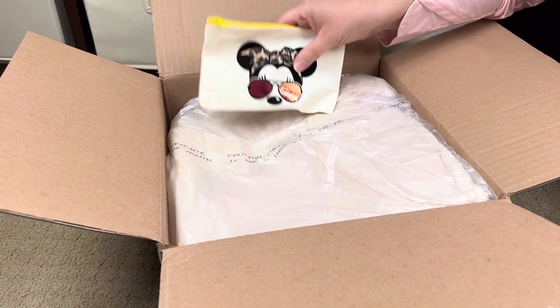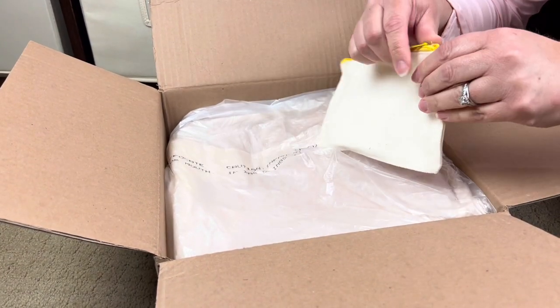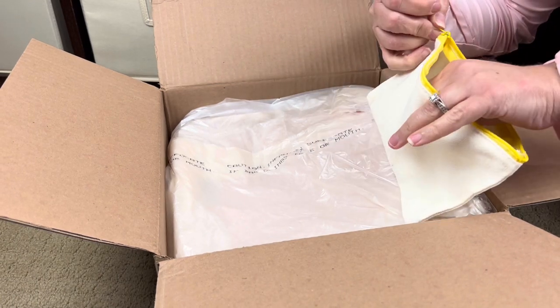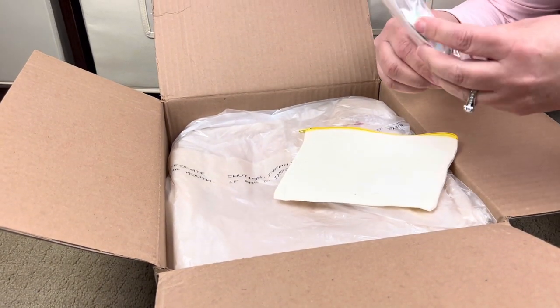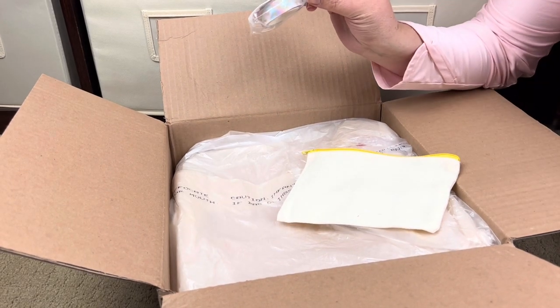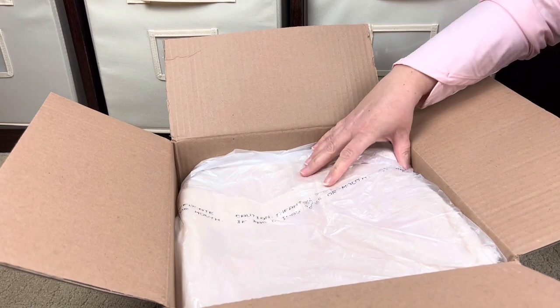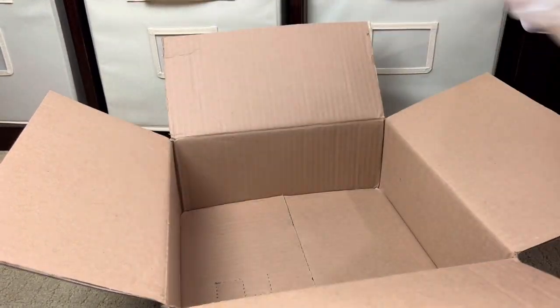Oh my gosh, she's so sweet! This one is from Joelle and she included this cute little pouch with something in it. Oh my gosh, she included a little washi tape — 'Jennifer, I hope you enjoy it!' That is the cutest little washi ever! And we didn't even talk about the fact that I love planners and all things planner-related — she packed this so thoughtfully.